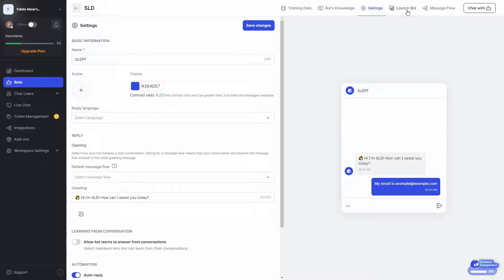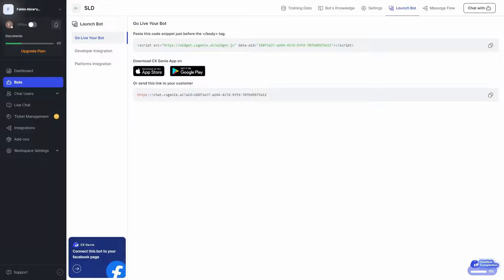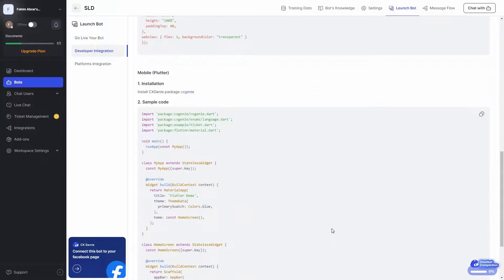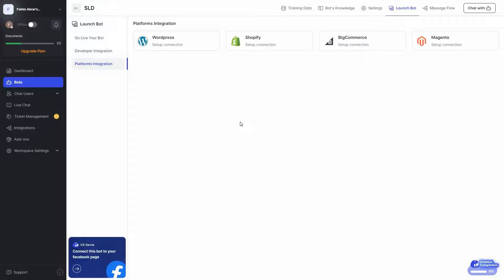Then we have the launch chatbot option. When you want to embed your chatbot on your website, paste the provided code snippet just before the body tag. You can also download the CX Genie app from the App Store or Google Play, or send the landing page link directly to your customers. There is also developer integration. For platform integrations, you can connect with WordPress, Shopify, BigCommerce, and Magento.